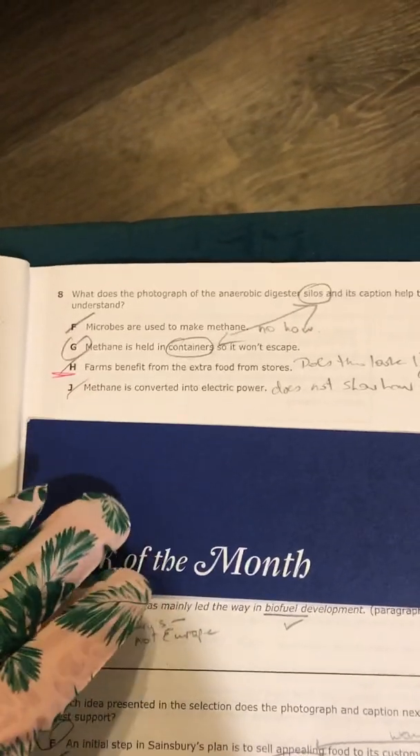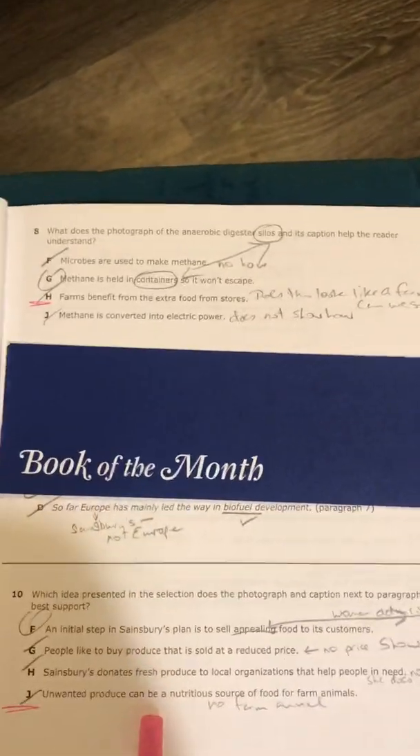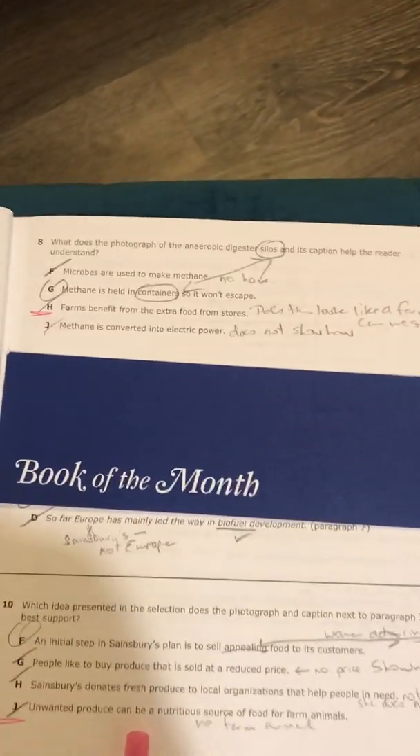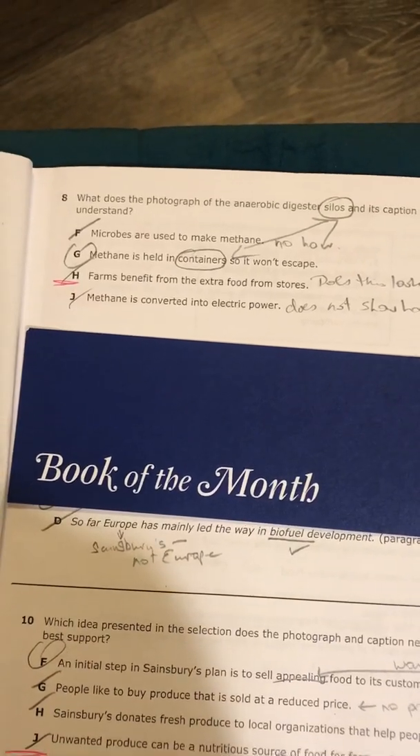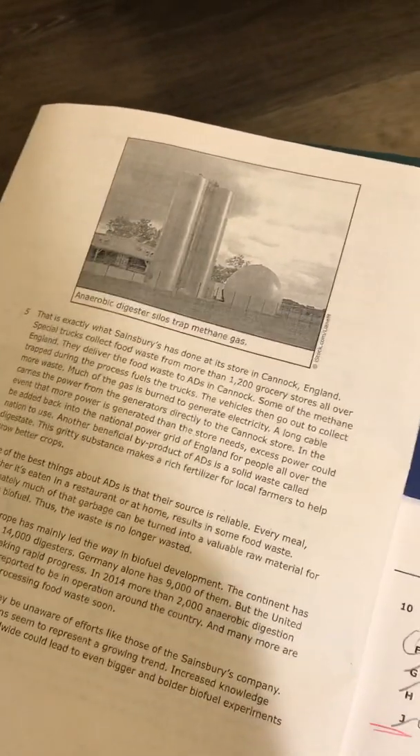H says farms benefit from the extra food from stores. Okay, that is true from the story, but I'm not going to see that in the picture. And I'm not even sure if that's a farm — that's probably not where they put those silos. This doesn't look like a farm, and we can't see any food here that's helping the farm. Your code word for number eight is tooth fairy. Answer choice J said methane is converted into electric power, but again this one doesn't show how. You've got to look at the evidence you have. So G is our best choice.